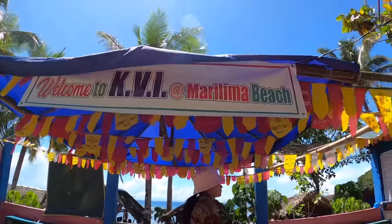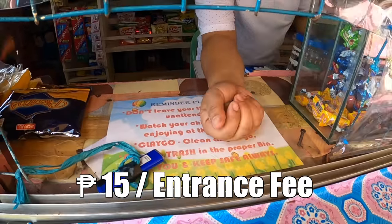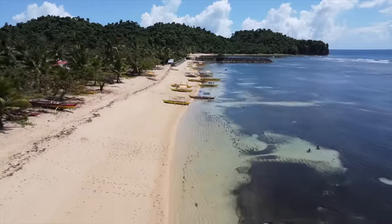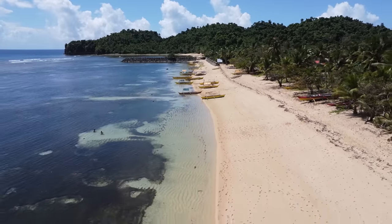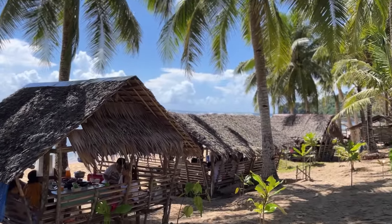Destination number three is called Marilima Beach and the entrance fee is only 15 pesos per head. The thing I like about the beaches in Virac is that they're all white sand beaches and not crowded at all. This place is perfect for groups because they have cottages for rent where you can have a beachfront lunch with your family and friends.